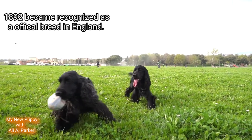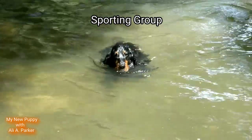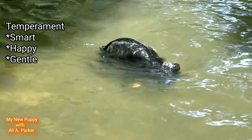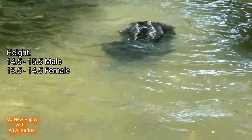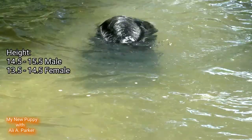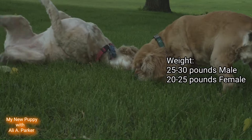In 1892, the cocker spaniel became recognized as an official breed in England. The cocker spaniel is a sporting dog and also the smallest of the sporting breeds. Their temperament is smart, happy, and gentle. Their height is between 14.5 and 15.5 inches for males at the shoulders, and between 13.5 and 14.5 inches for females at the shoulders.